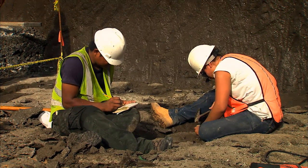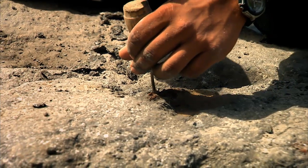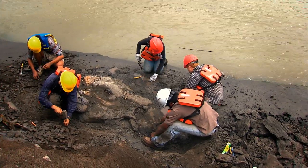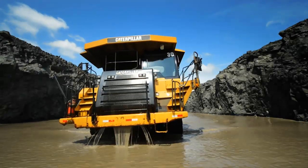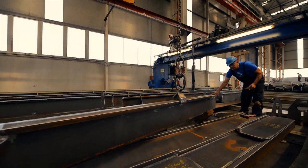The scientific horizon widens with the discovery of significant archaeological and paleontological findings in dredging and dry excavation sites. Here, the world found common ground since the beginning of times.